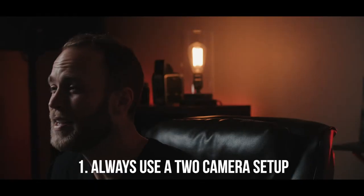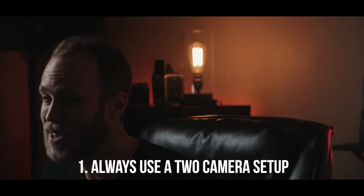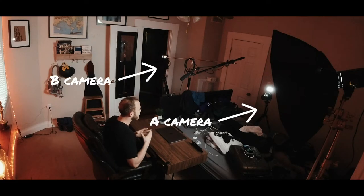Tip number one: always shoot with an A and B cam. I think this is huge for interviews for a number of reasons. Number one, cameras can often stop recording — there are issues that come up, or someone might jump into frame depending on what location you're shooting at, if it's really busy and there's a bunch of other people running around.